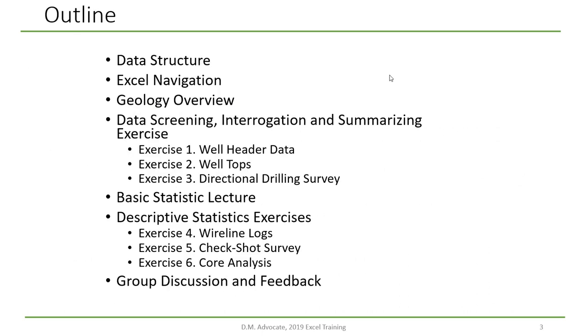This course is intended to reinforce your Excel skills with practical petroleum geology evaluations. The course consists of a mixture of lectures, tutorials, and exercises. The most important part will be the exercises, and there will be six: well header data, well tops, directional drilling survey, wireline logs, check shot surveys, and core analysis. At the end, we'll get to group discussion and feedback. The course gives you an exposure to petroleum geology data and methods in Excel.